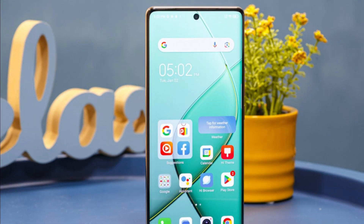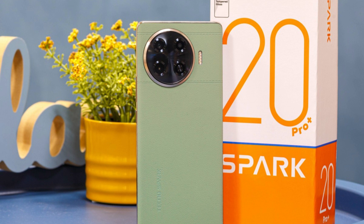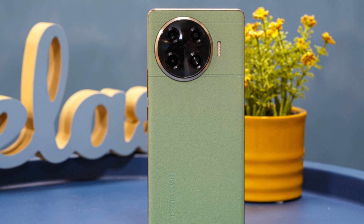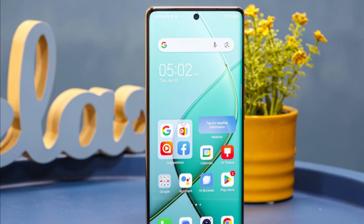Tecno has equipped the Spark 20 Pro Plus with a 108MP main camera with 3x in-sensor zoom and a 32MP selfie camera. There is also a 2MP macro camera and one small auxiliary sensor on the back for unknown purposes.